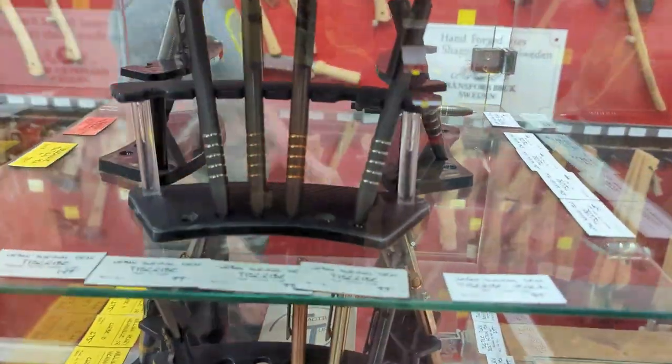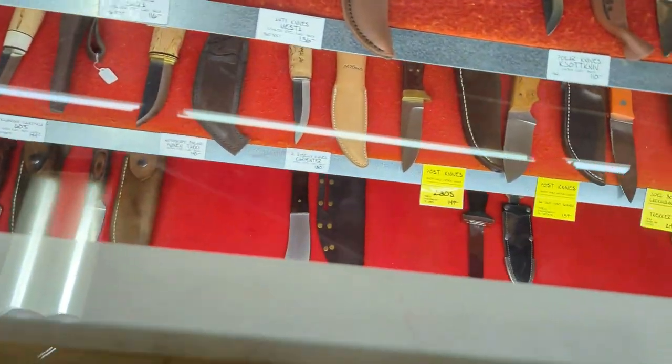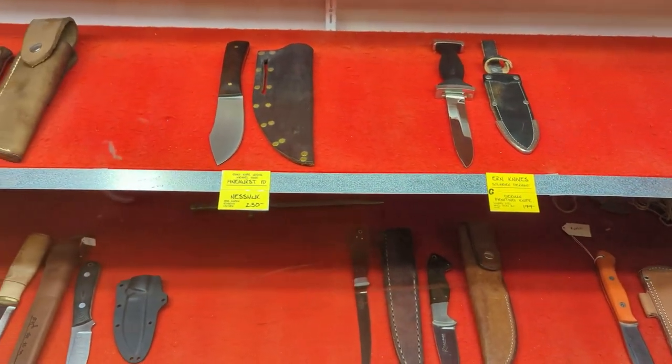Some more Scandinavian-style knives, and some Washington knives in here as well — the Woods Bear brand, you might be familiar with that.